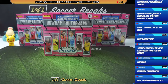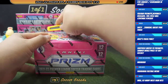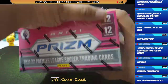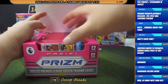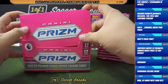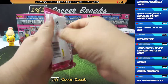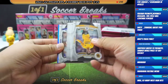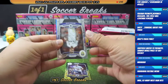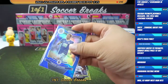All right, here we go — this is break number 15 for Prism EPL 2021-22, four boxes. Good luck everyone. Let's go to box number one. Starting off with a blue Tenganga and a blue for Timothy Castanier of Leicester City.